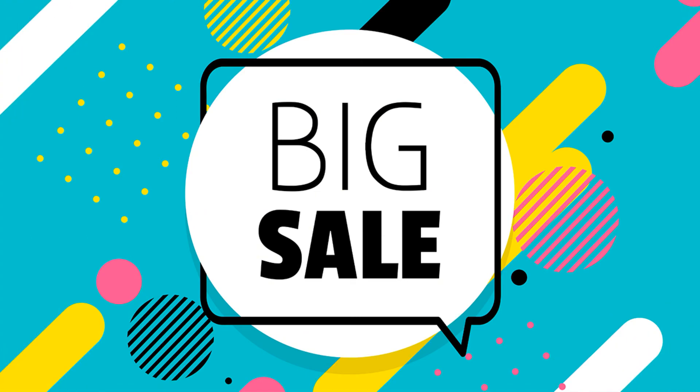And the last one — it's a big sale banner in the Memphis style. I think every girl immediately understood it.